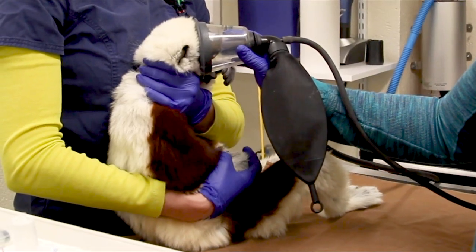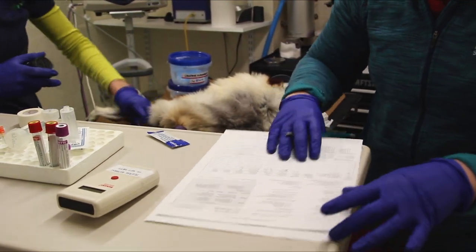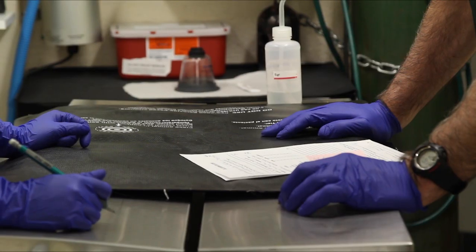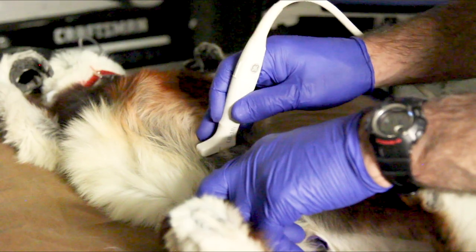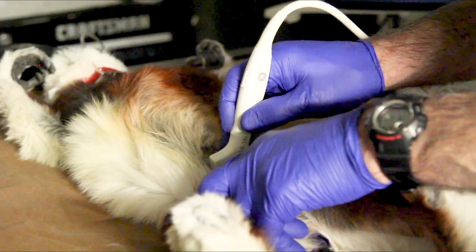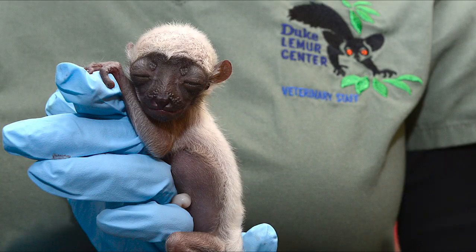I'm Bobby Schapler and I'm the supervising veterinarian at the Duke Lemur Center. Vet services is a really important part of the Lemur Center — we're responsible for the health and care of the animals. We maintain appropriate diets, look after ill animals, are part of the reproductive program, help with research, sample collection, and so forth.